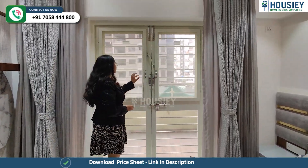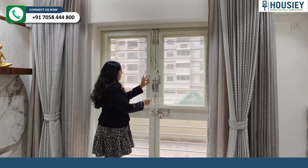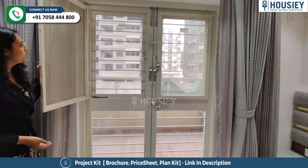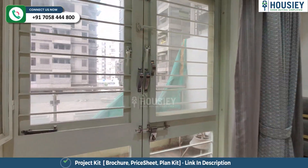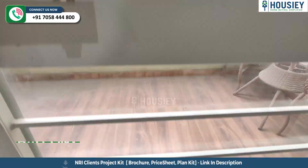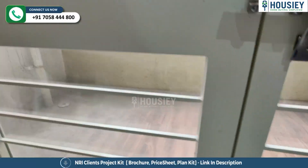The specialty of this balcony area is that it has a separate window area which you can use as a window, and this is your balcony where you will get a toughened glass railing.